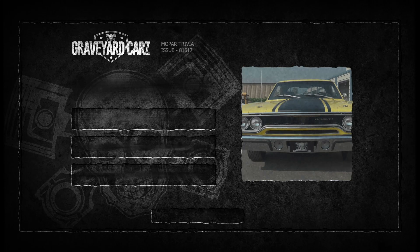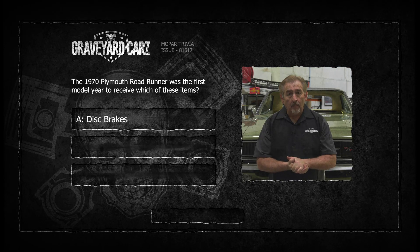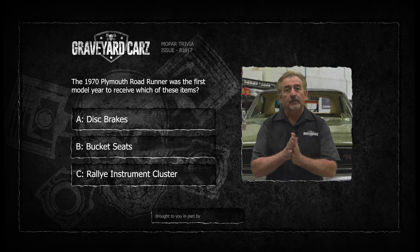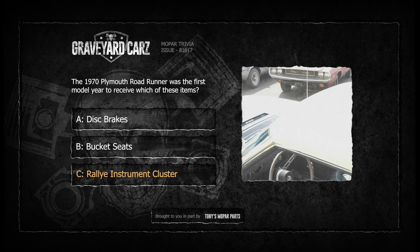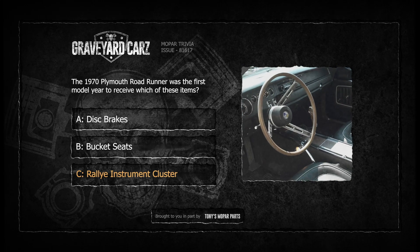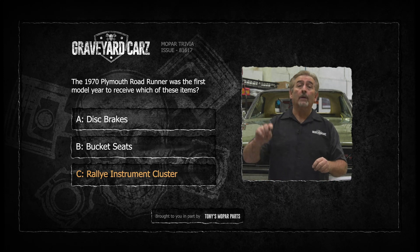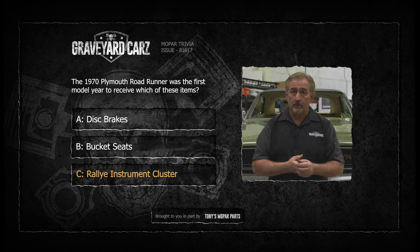Which item first became available on the 1970 Plymouth Roadrunner model? If you answered Rallye Instrument Cluster, you are correct — Alpha Code A62. In 1968 and 1969 it was not available. You got their standard instrument cluster, and you could order an N85 tachometer, but it was not a Rallye Instrument Cluster. The disc brakes and bucket seats were available as an option from the day the Roadrunner was made in 1968.